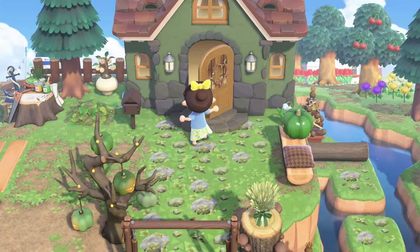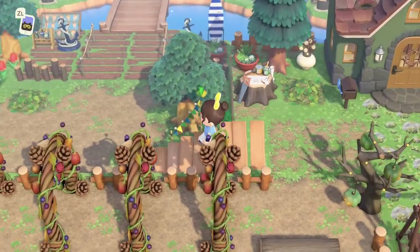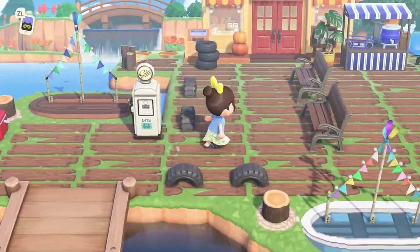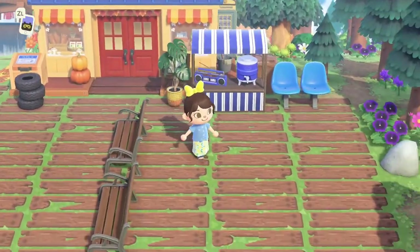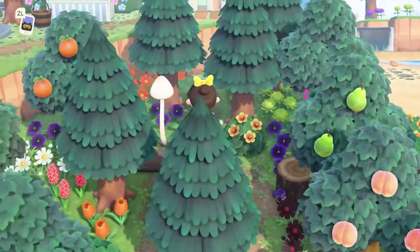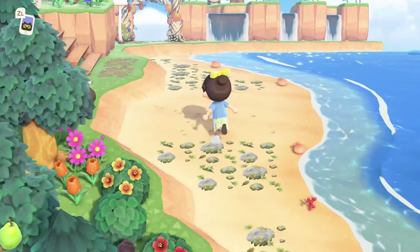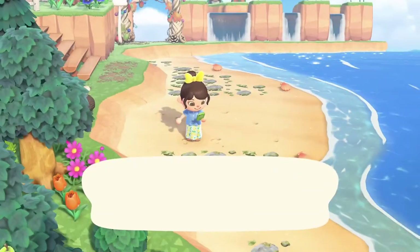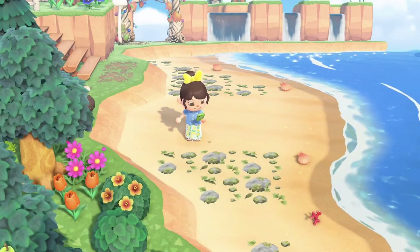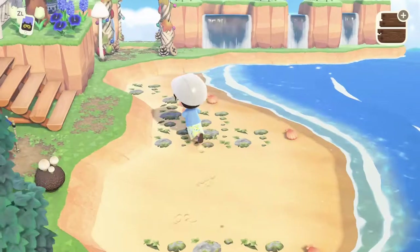I'm pretty excited with how this lobby turned out! Let's head outside - we still have a few more things to do on the island. I wanted to do a little bit of work on the beach since we haven't done much with Everbell's beaches. We're heading past the cranny, and I wanted to work on that rock area back by Whitney's house. We also have this cute little section of beach here, so we'll work on a few sections today. I'm thinking right here would be cute to build a little shower stall.